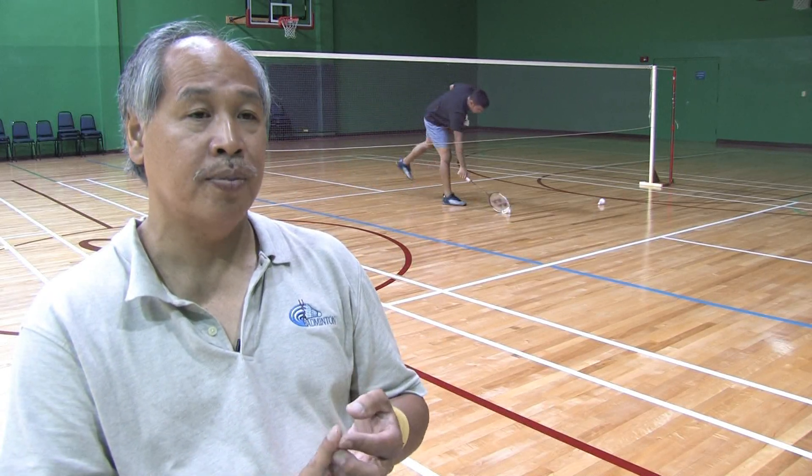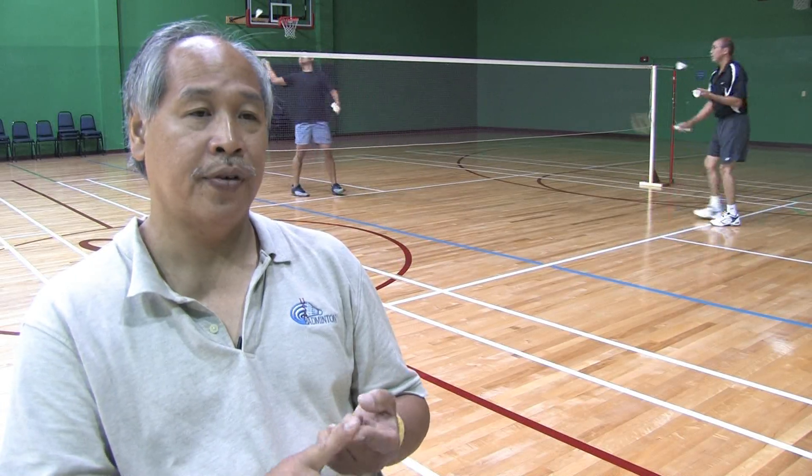With the old scoring system, every event except for women's singles was played to 15. With women's singles, it's played to 11. So that's the one big difference between the rally and the original scoring system.